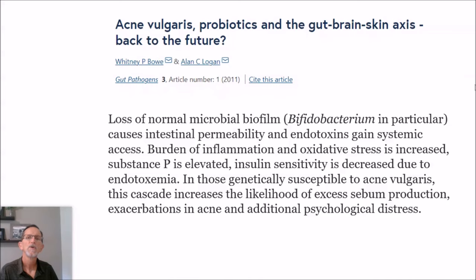So is this just accidental — just a correlation without causation? I did find some scientific papers to back up these results. From the journal Gut Pathogens, the quote: 'Loss of normal microbial biofilm, bifidobacterium in particular, causes intestinal permeability and endotoxins gain systemic access. Burden of inflammation and oxidative stress is increased. Substance P is elevated — a marker of inflammation and pain. Insulin sensitivity is decreased due to endotoxemia. In those genetically susceptible to acne vulgaris, this cascade increases the likelihood of excess sebum production and exacerbations in acne.' So there's indication that bifidobacterium is lacking when there are more issues with acne.